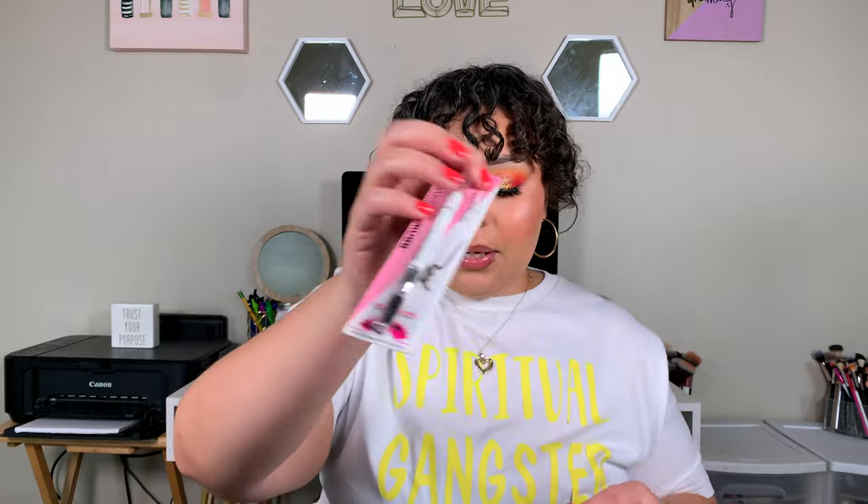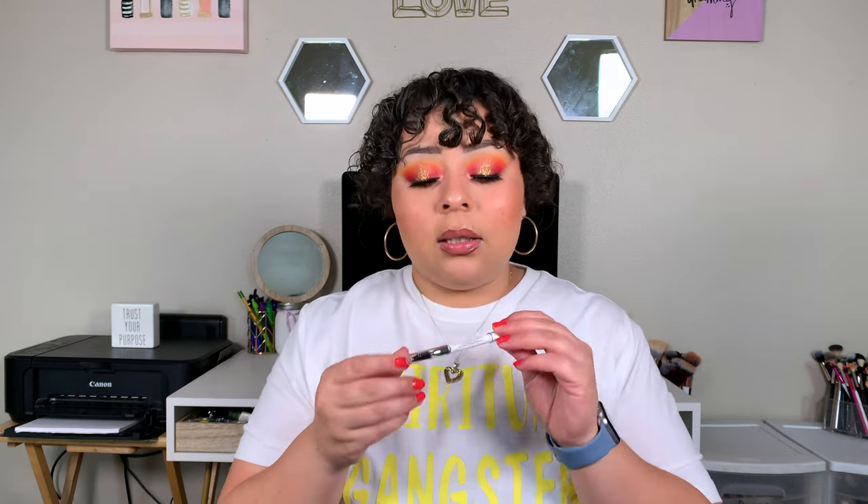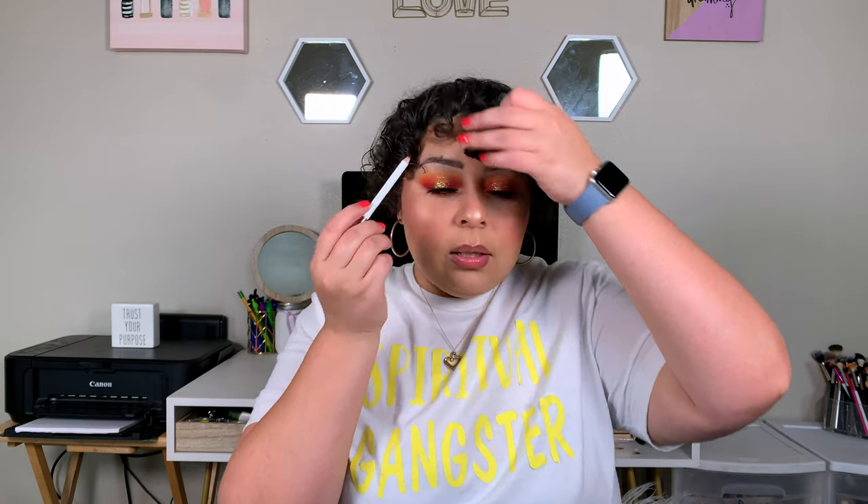I also picked up the Wet n Wild Brow Sessive Brow Pencil in Dark Brown, which retailed for $2.99. This reminds me of the one they used to sell for a dollar, but it's actually a better formula. My only gripe is it's not an auto pencil so I'll have to sharpen it. But the color and formula are great, and I highly recommend it if you need a really good, affordable brow pencil.